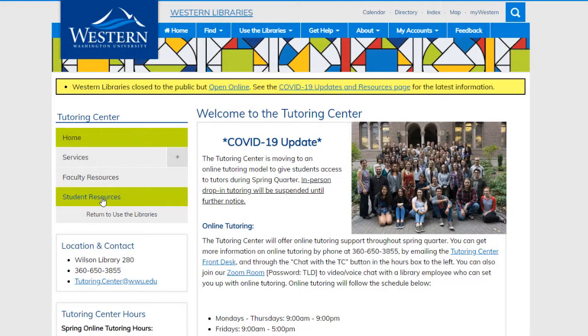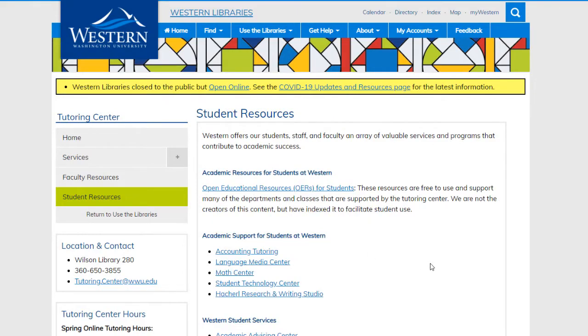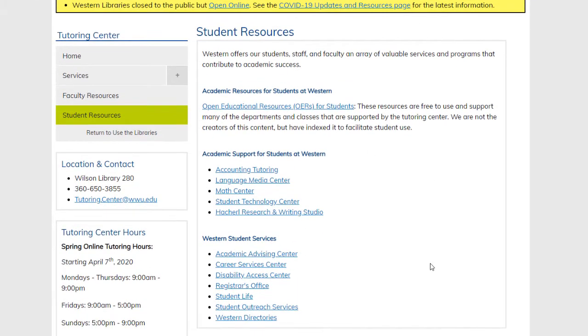We also have all of the links to other tutoring services that are found on campus. So feel free to stop by and ask us any questions that you might have.